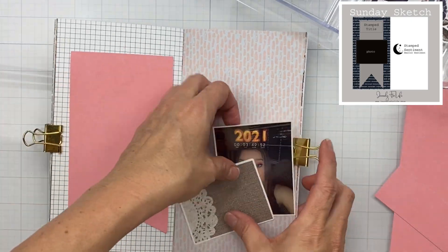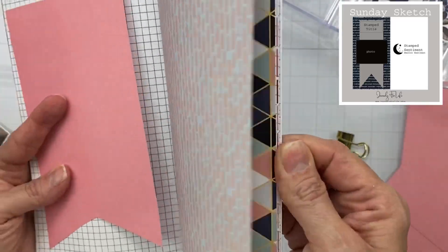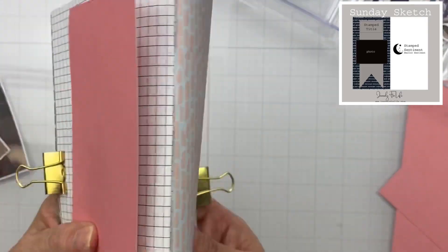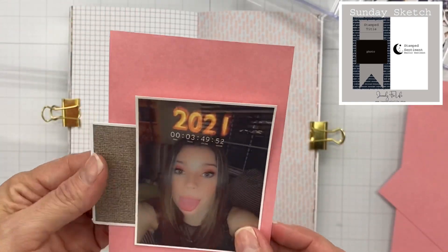Hey guys, welcome back! I am starting to play along with my Midnight Blush Travelers Notebook kit. It has a traveler's notebook with pages that already have different patterned papers, which makes it really easy to just jump in. I'm using this photo of my youngest on New Year's Eve that she sent me.